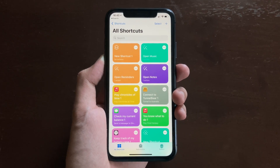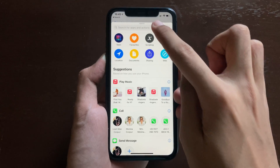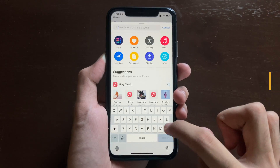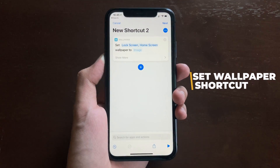For those who like to use the Shortcuts application, the Set Wallpaper shortcut is now back in the Shortcuts app. If you search for 'wallpaper', you will have the option to set a new wallpaper.